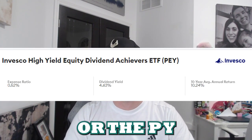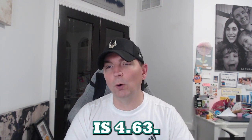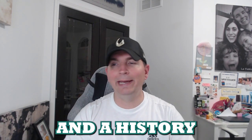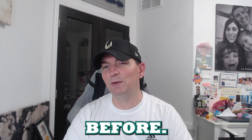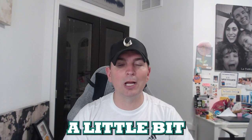Coming in at fifth is the Invesco High Yield Equity Dividend Achievers, ticker PEY. This one has a high expense ratio of 0.52, putting it near the top of the list for expense ratios. However, the dividend yield is 4.63, based on 50 U.S. dividend stocks with a history of increasing dividend payouts over many years. The 10-year average return is 10.24 percent — slightly lower than SCHD's 11.67.